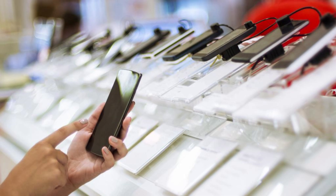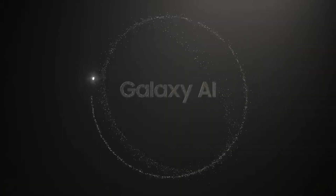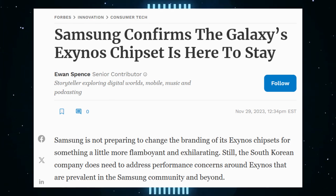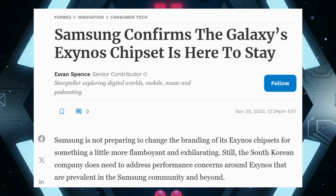I was eager to buy that phone last year, but due to other issues, I had to delay the purchase. This year, I considered upgrading to the Samsung Galaxy S24. However, upon hearing the news that they are using the Exynos processor, I am inclined to skip that phone.